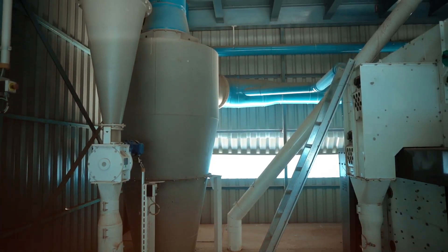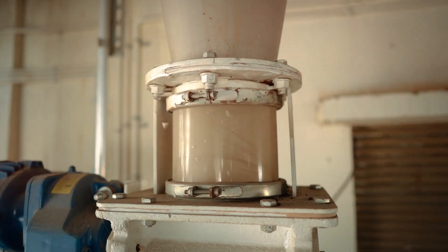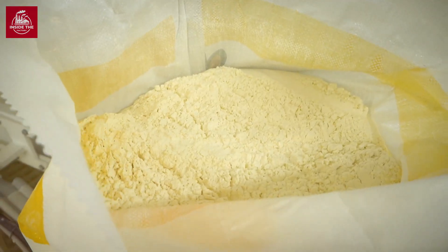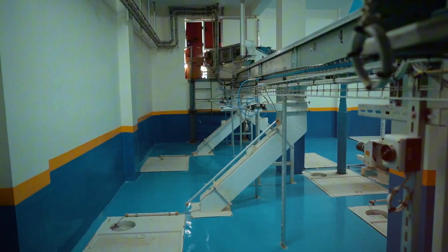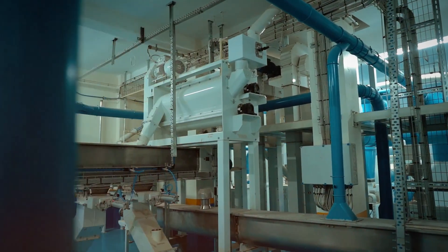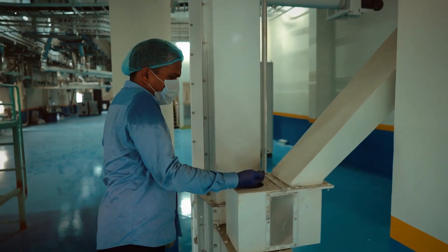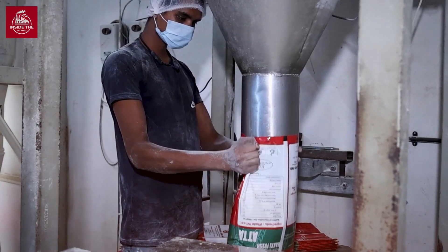But have you ever stopped to wonder how it's made? How do golden fields of wheat transform into the fine, silky substance that sits on your kitchen shelf? This journey is one of scale, precision, and some truly fascinating machinery. So buckle up as we uncover the incredible process of how flour is made in factories, from farm to table.